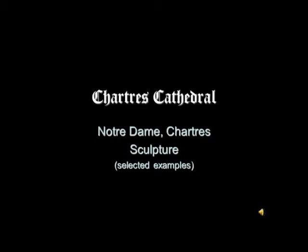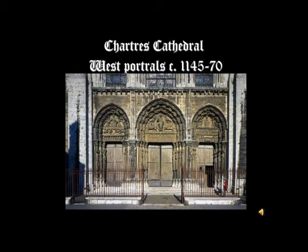I now want to talk to you about the sculpture at Chartres. There's a lot of sculpture at Chartres, and we're not going to try to talk about it all. I'm going to be using selected examples, emphasizing the central portal on the west side and then showing a few examples from the other portals or transept entrances. What we're looking at here are the three portals on the west side, the main entrance to Chartres Cathedral. The dates that your book gives you are for the erection of the facade.